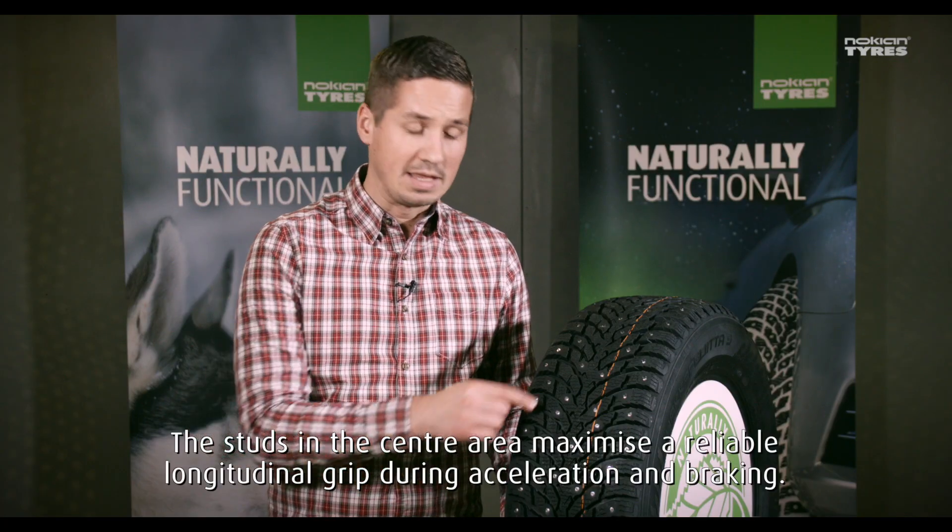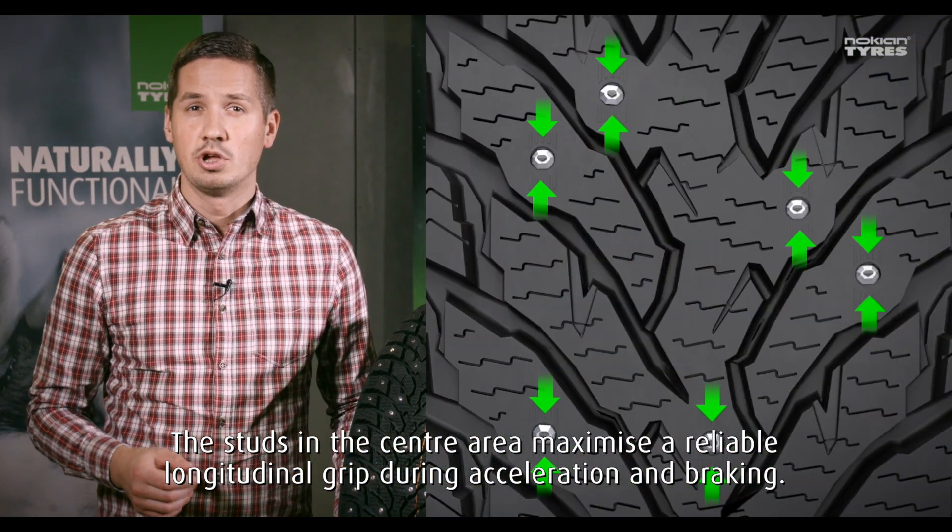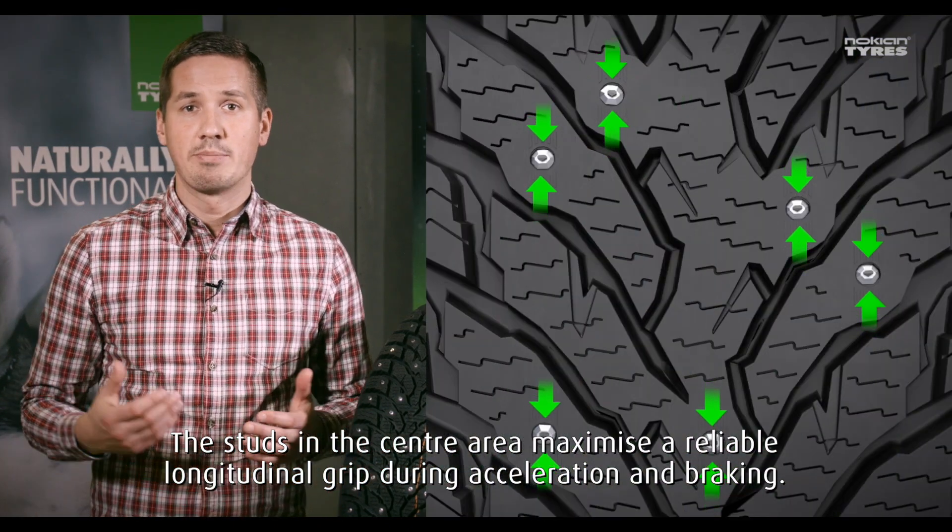The studs in the center area maximize reliable longitudinal grip during acceleration and braking.